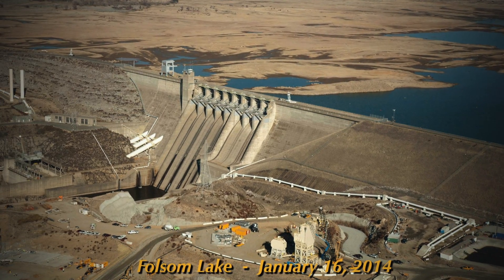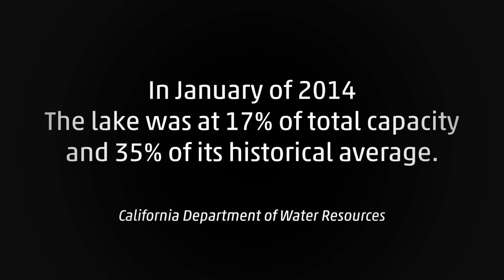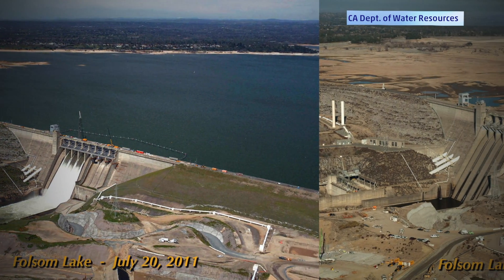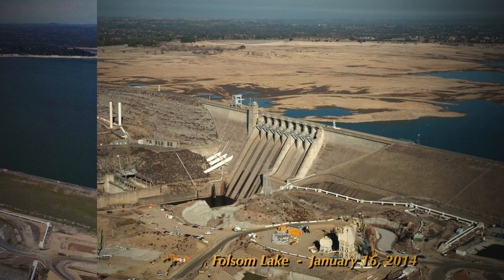Now, let's take you to January of this year. The lake is nearly dried out. California is collaborating with NASA to better manage water resources, but it's evident this drought is brutal. I'm Matt Sampson, The Weather Channel.